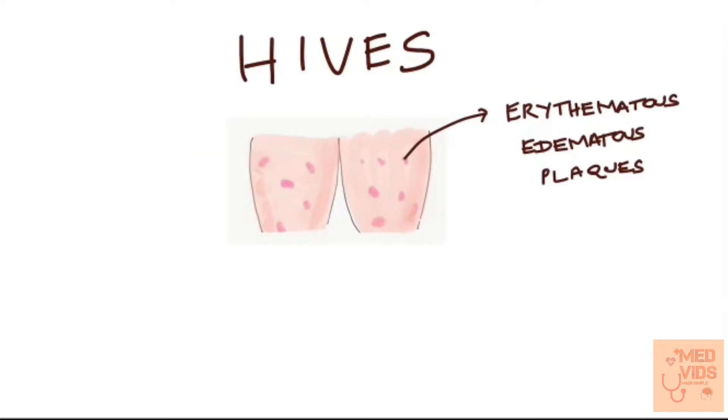Watch this video till the end because in the next five minutes you are about to learn the pathogenesis, clinical features, histopathology, diagnosis and treatment of Urticaria.